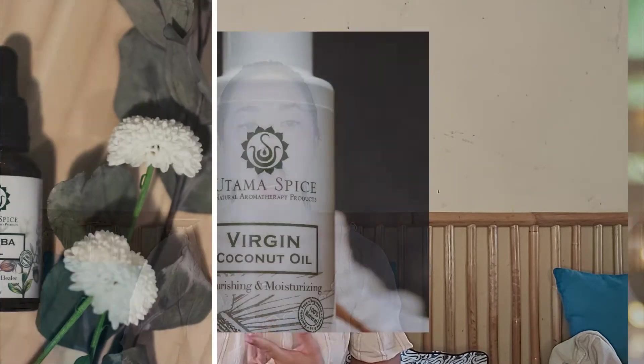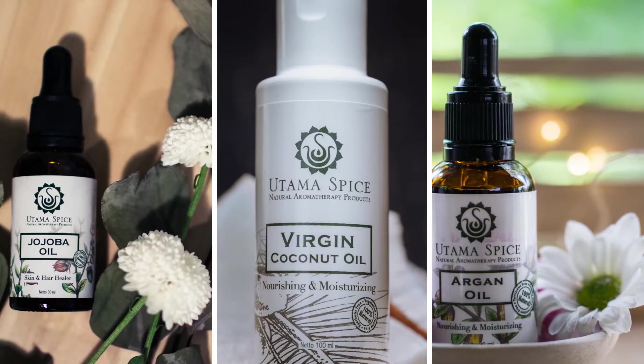Alright, let's get started with carrier oils. For sensitive skin, you can use carrier oils such as jojoba oil, almond oil, virgin coconut, and argan oil. All these oils are really good for sensitive skin.